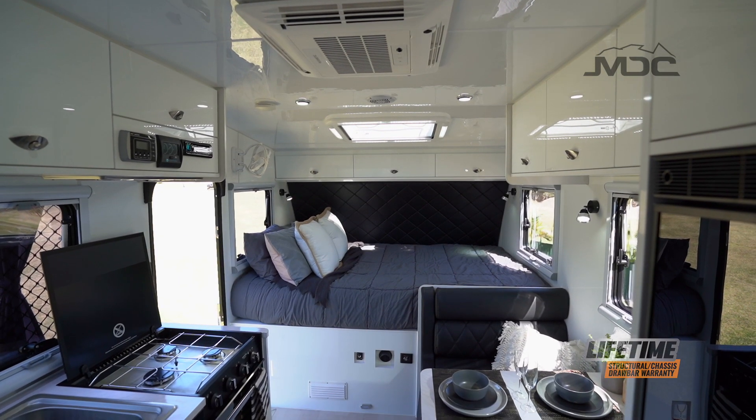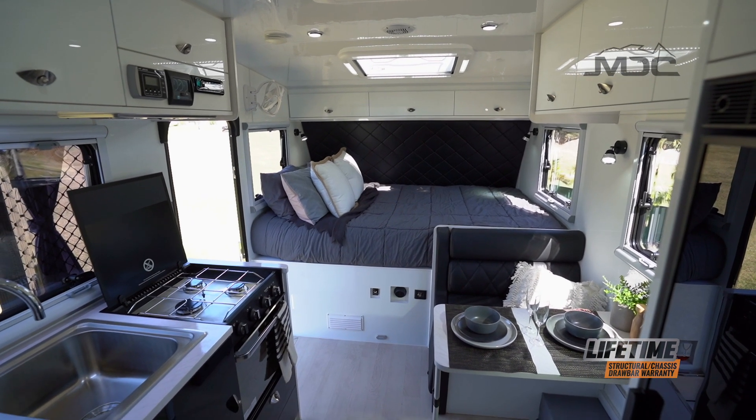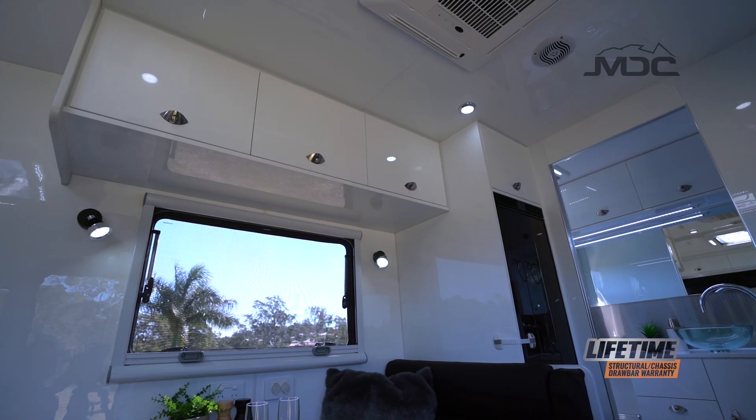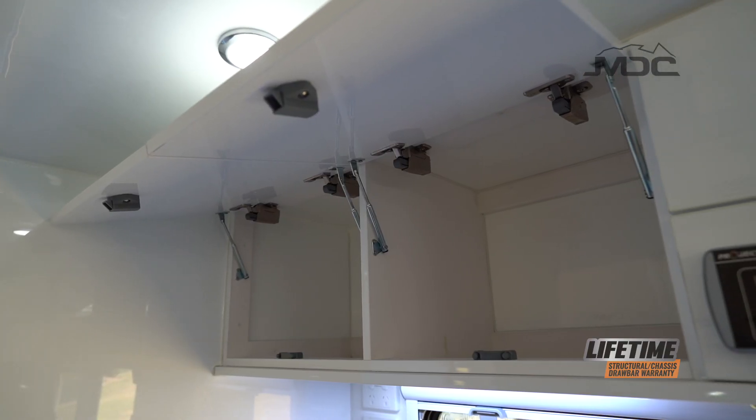Storage is important, especially on longer journeys. The XT16 is uncompromising with loads of storage including overhead cupboards, so you can neatly store all of those items that make it a home away from home.